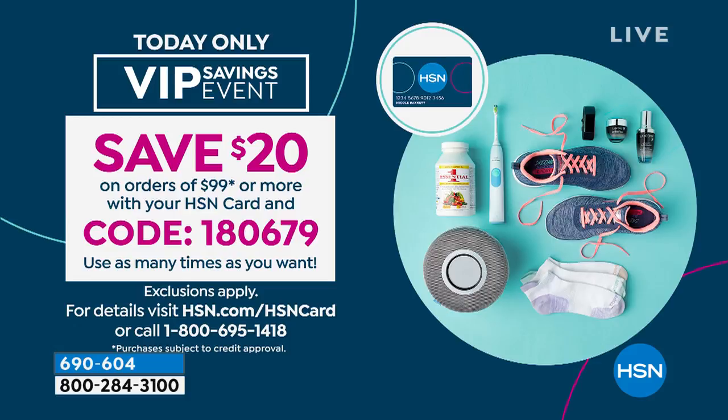If you buy two pairs and maybe you can't choose — you need the black, you want the distressed — if you use your HSN card, every order of $99, you'll save $20 today. That is very rare that we have a coupon like that outside of the holidays, so use code 180679. Use it as many times as you want today. If you don't have an HSN card, what are you waiting for? This is the perfect day to apply for one. When you apply and you're approved on the phone or online, you'll get $10 off on your first purchase and then you can use that coupon throughout the day.